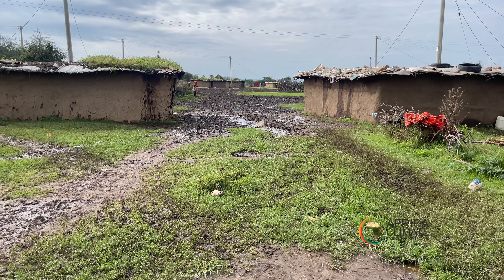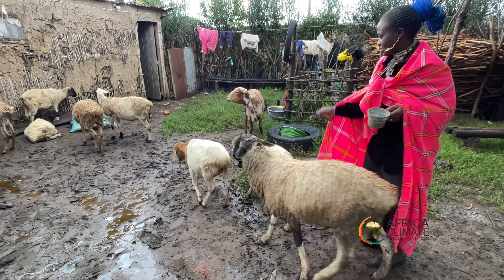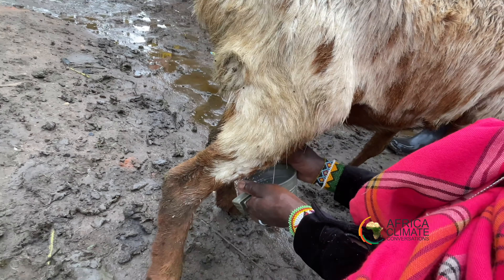As Mwangi presses on to continue with the construction, women like Sananka have had to stop supplying the bottles. Sananka, whose family depends on buying food supplies at the weekly market, has had to explore alternative means of income to complement what her husband earns.